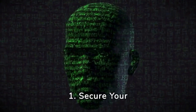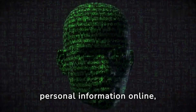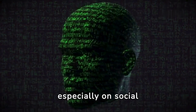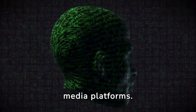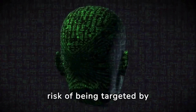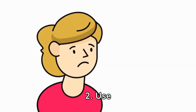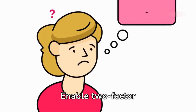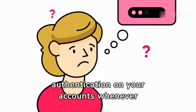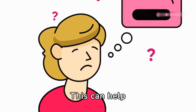Now let's talk about how you can protect yourself against deepfake AI clone calls. One: secure your personal information — be cautious about sharing personal information online, especially on social media platforms. Limit the amount of personal data you make publicly available to reduce the risk of being targeted by cybercriminals. Two: use two-factor authentication — enable it on your accounts whenever possible to add an extra layer of security.